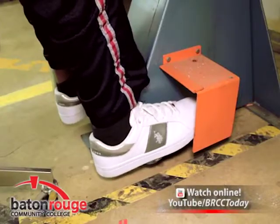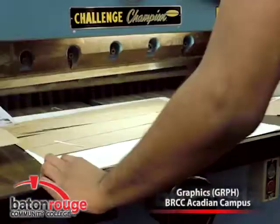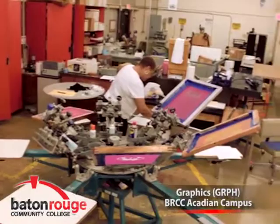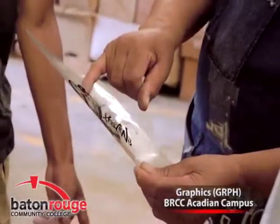Enroll today. Complete your admissions application online or stop by the campus for assistance. Financial aid is available to cover all program costs for those who qualify. Representatives are available to assist you with the application process.